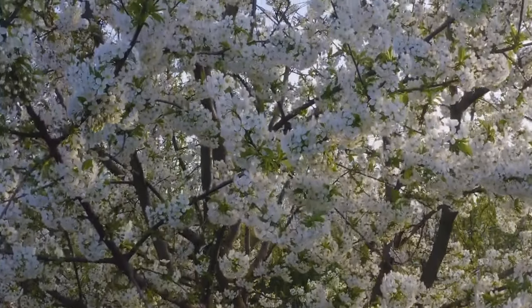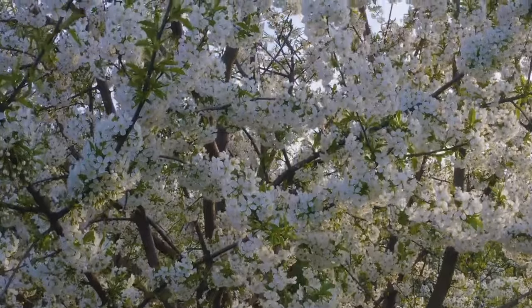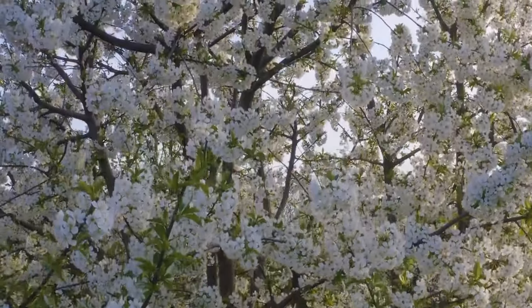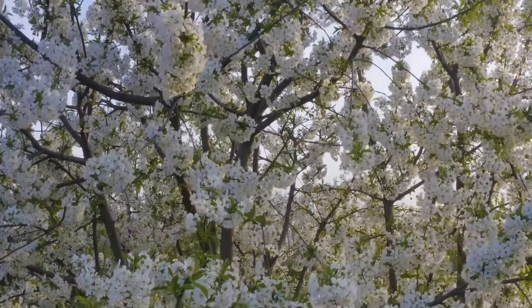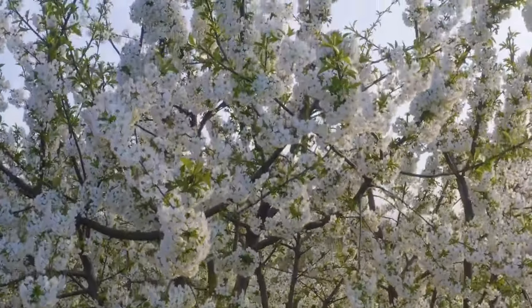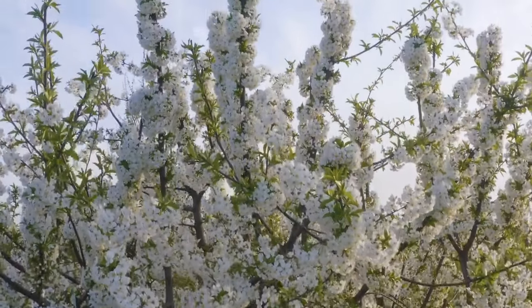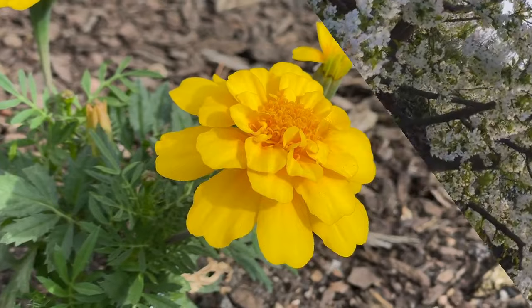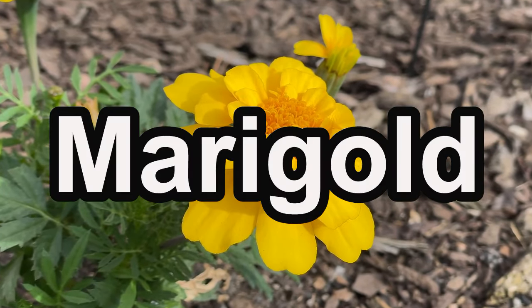As the temperature rises and nature awakens, it's time to sow the seeds of a blooming paradise. March and April are the perfect months to embrace the beauty of spring flowers. Today we have handpicked a selection of flower seeds that will thrive in the coming months, bringing life and color to your garden.